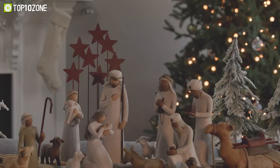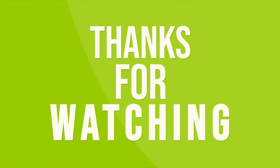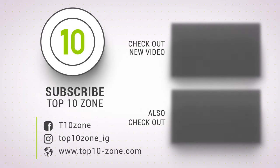So that was our list of the top 10 stunning Christmas gifts and decorations. Thanks for watching our video! Like, comment, and share with your friends if you found this video helpful. Subscribe to our channel if you want more videos like this on your feed!